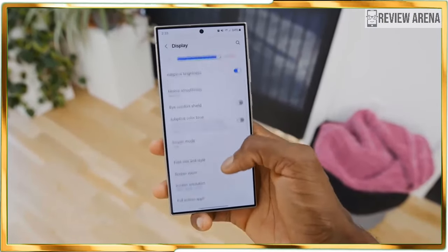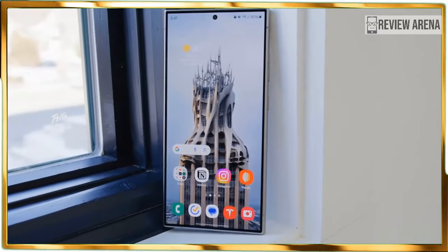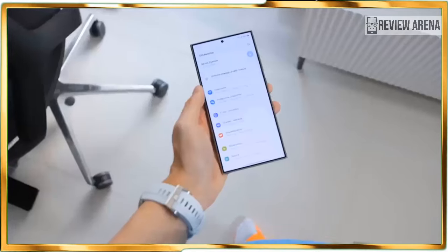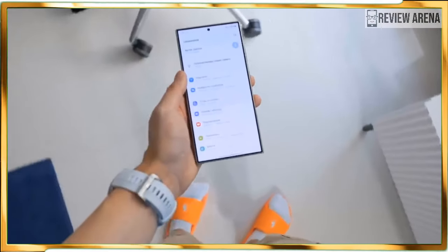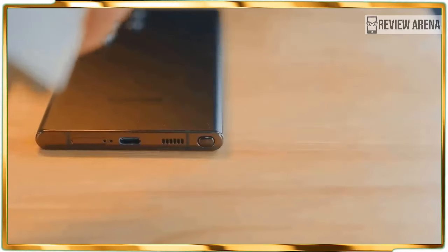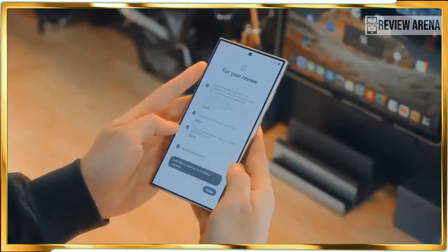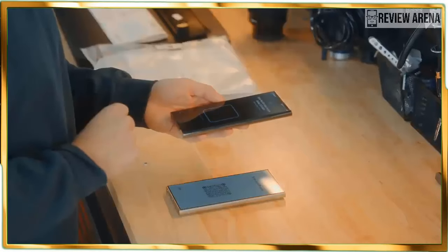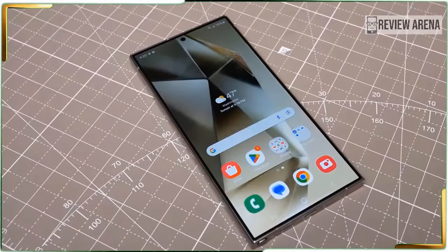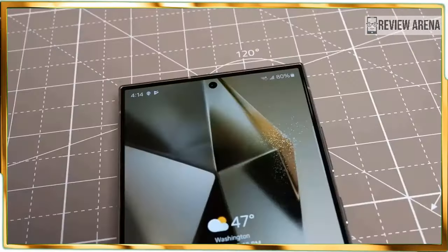Pre-orders for the Samsung Galaxy S24 Ultra are available right now with its general release date set for January 31. The $1,299 US dollar starting cost comes with 256 GB of storage, while upgrading to the 512 GB or 1 TB models will cost $1,419 and $1,659 US dollars respectively. That's certainly not cheap, though it's not the most Samsung has ever charged for a non-folding phone — remember, the Galaxy S20 Ultra launched at a whopping $1,399 US dollars four years ago.